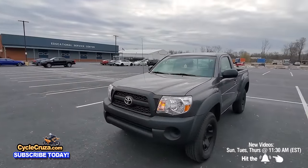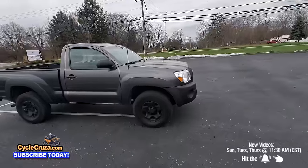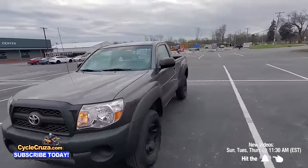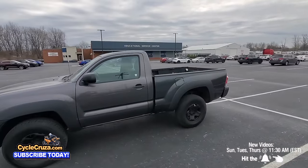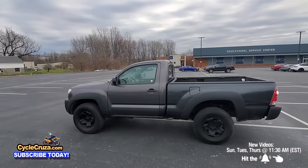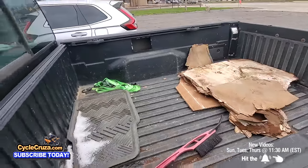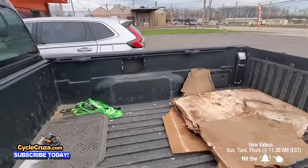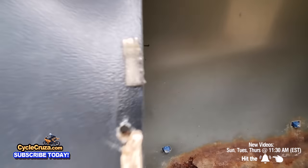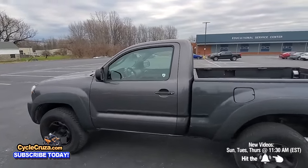The Tundra with the 4.7 or 5.7 V8 has much more power, is bigger inside, has better build quality, better ride quality, and just looks better — in every way for a cheaper price. It makes no sense to get a Tacoma unless you're a hardcore off-road enthusiast. The regular cab is nimble with good turning radius for tight trails. Look at this rust in the bed — that's crazy. And they want $12,900 to $13,000 for it? I'd go get a Tundra.